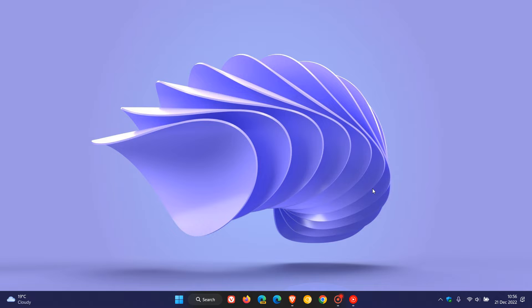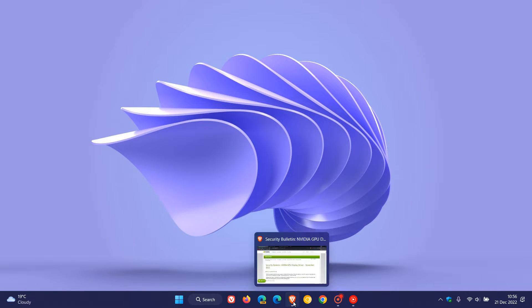Recently Nvidia has rolled out a display driver security update for some of its graphics cards, especially those that are no longer supported, and for those graphics cards that are still supported. There are also non-security improvements such as support for new games. If we head over to the security bulletin for Nvidia GPU Display Driver, this was for November 2022 and was updated on the 20th of December.